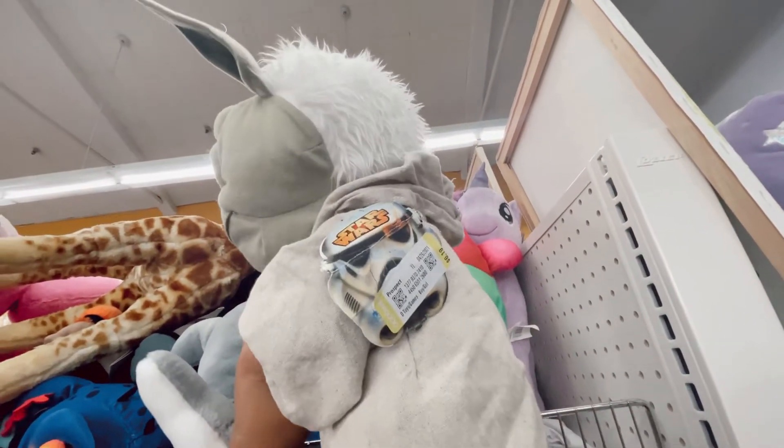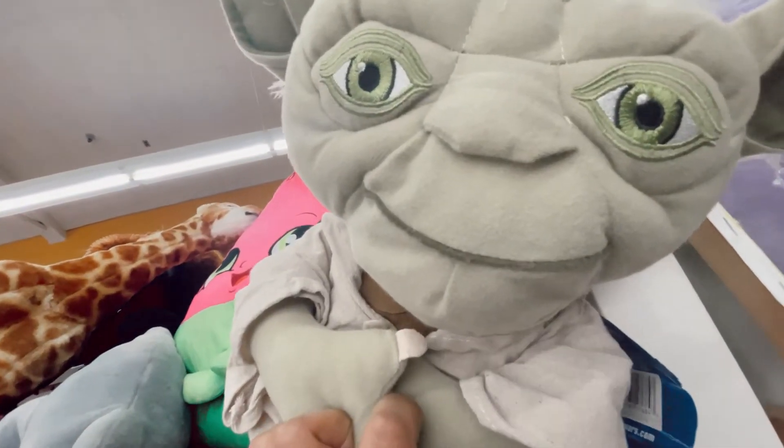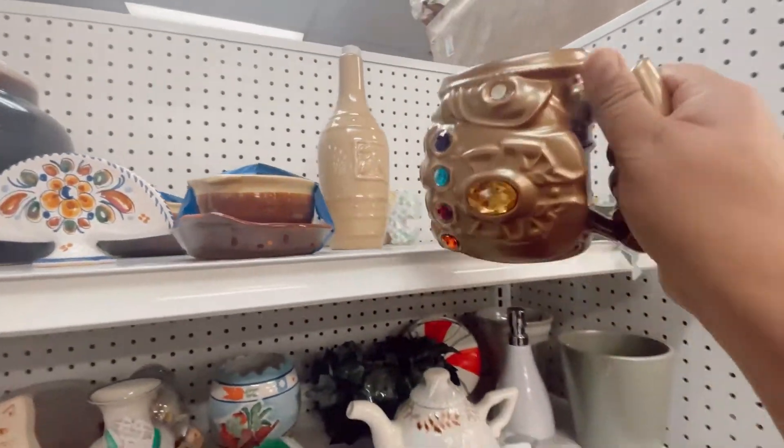This is an example of why you need to go down the aisle more than once. I went down this aisle five times and this really large Yoda — I didn't catch it until the fifth round.